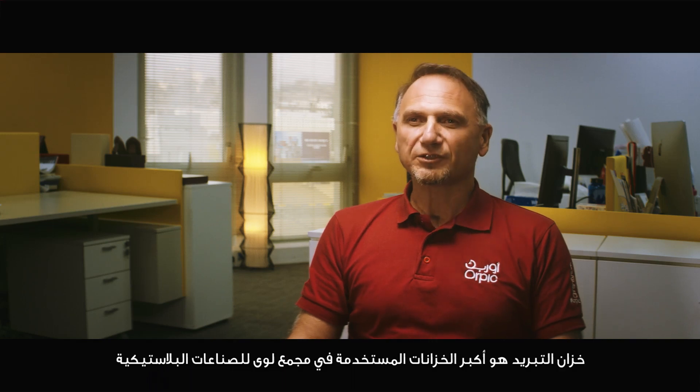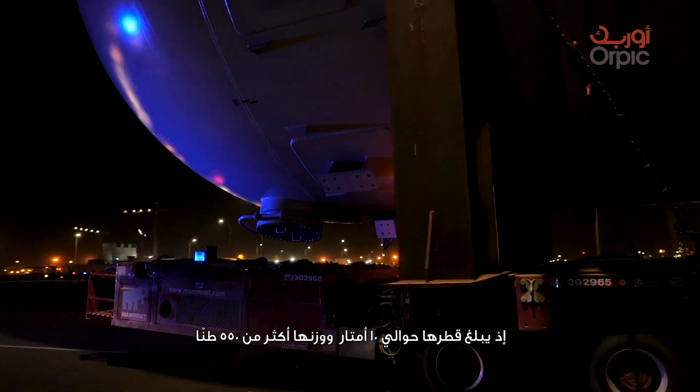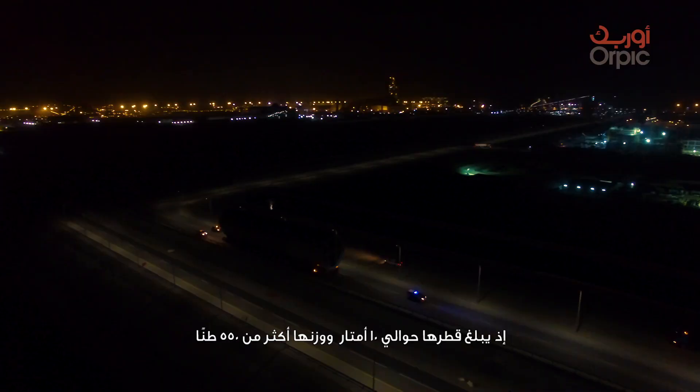The quench towers are the largest vessels used in the Liwa Plastic project, with a diameter of around 10 meters and a weight of over 550 tons.